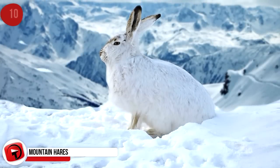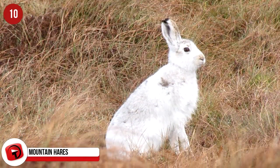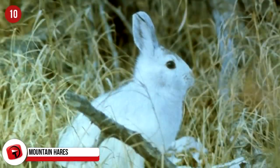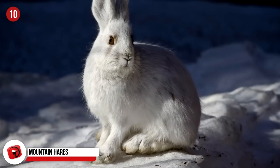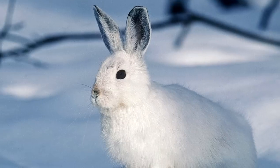Mountain Hares: Widely distributed, mountain hares are breathtakingly beautiful with their white winter coats. These coats camouflage them within their snowy environments as they take cover from predators like foxes. Their coats change color to accommodate for the changing seasons — in winter they're white and blue-gray, and in the summer, brown and tan.